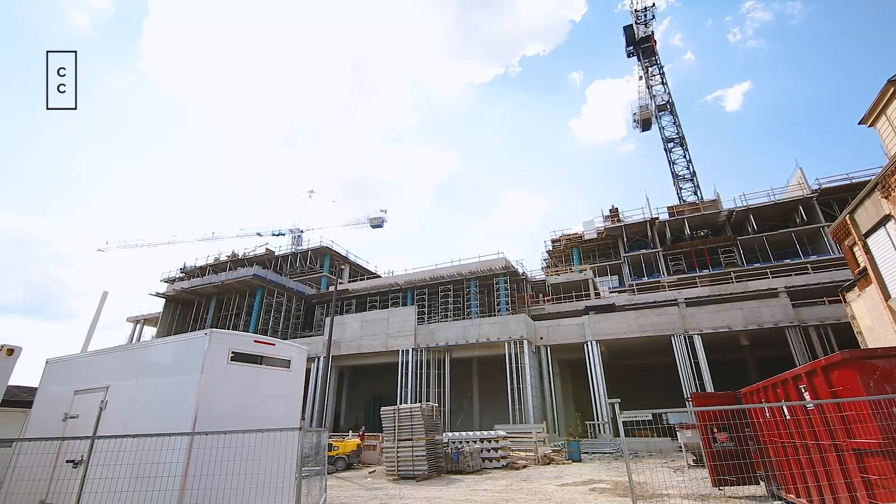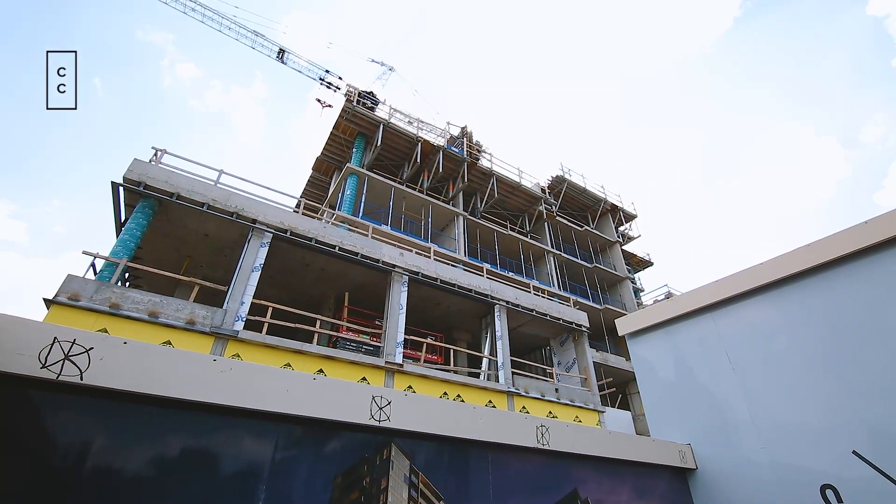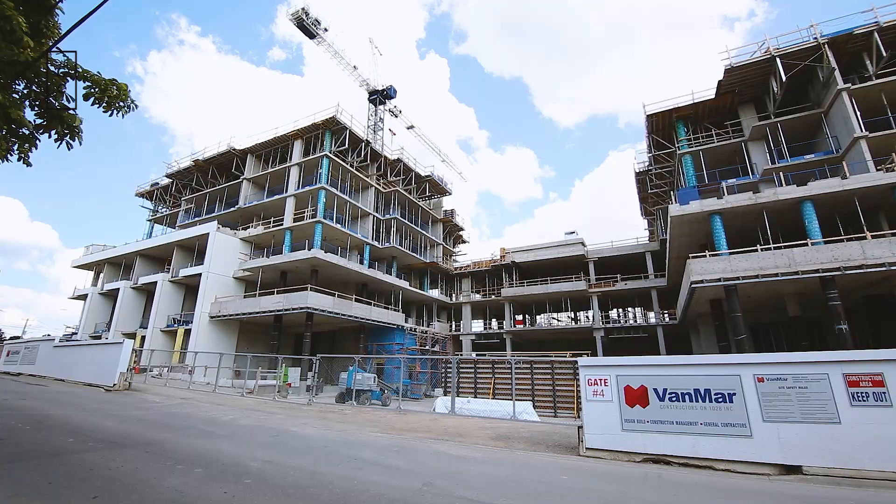We are expecting a launch of Tower 3 to come later on this year. Station Park is such a cool project, one that a lot of people are interested in.